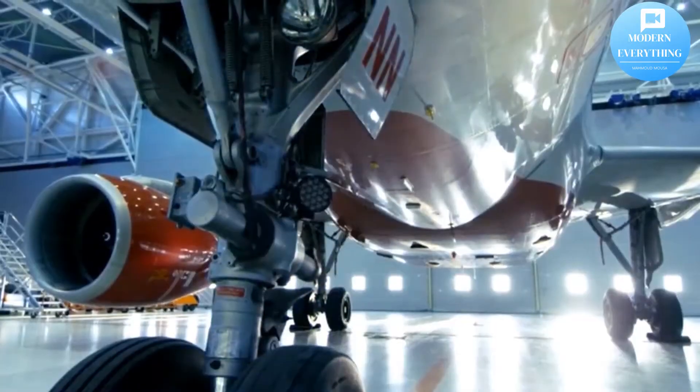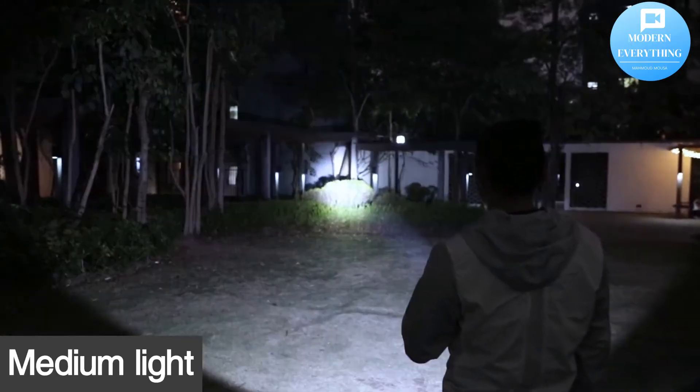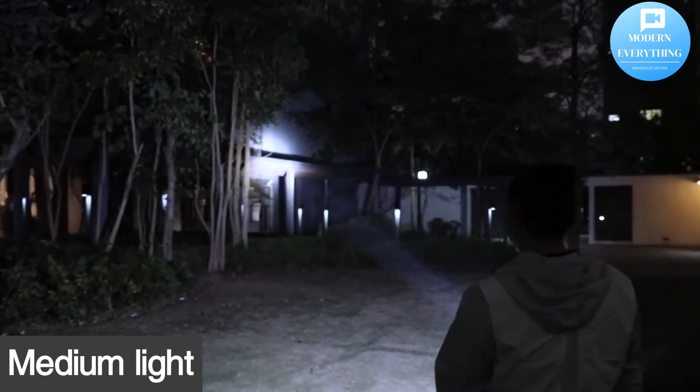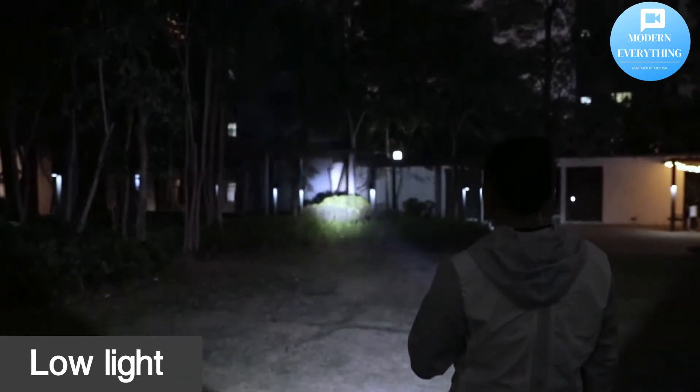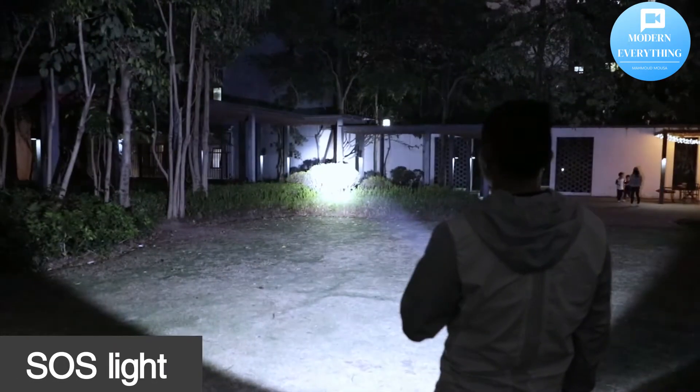5 modes and wide use: with 5 different modes — high, medium, low, strobe, SOS — easy to change modes by pressing the switch button gently. Easy to carry as a backup; good enough to fit in your handbag, drawer, or car compartment. Takes standard 18,650 batteries, which are included. Perfect for climbing, fishing, hunting, etc.